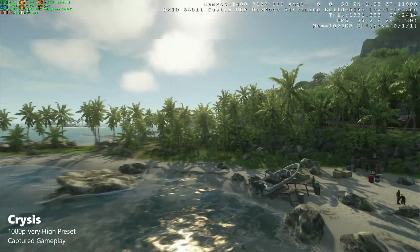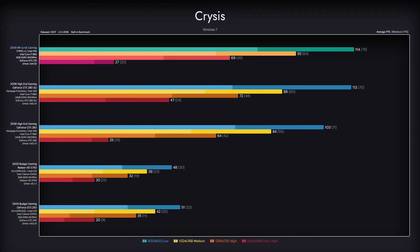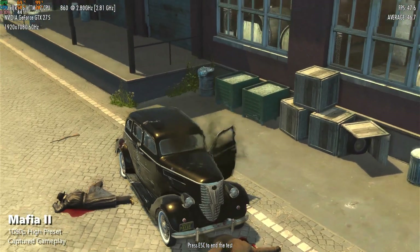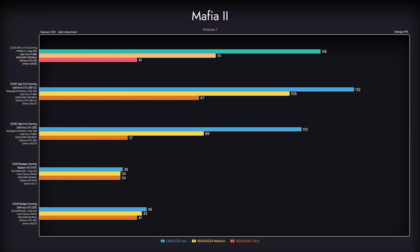In Crysis, for the most part, our 2009 midrange competes against the 2008 high-end SLI variant — that is, until the very high preset, where SLI gets to shine brightly. There, it is comparable to and a bit better than a single GTX 280 build. SLI provides quite a boost in Mafia 2, so the 2008 high-end SLI variant dominates there. The midrange is more comparable to the single GTX 280 variant, with slightly better performance.